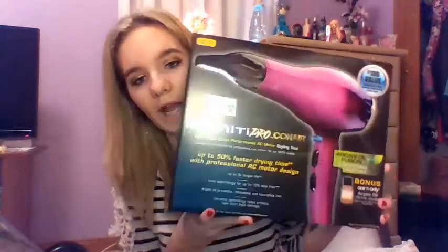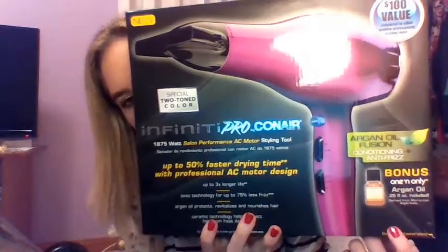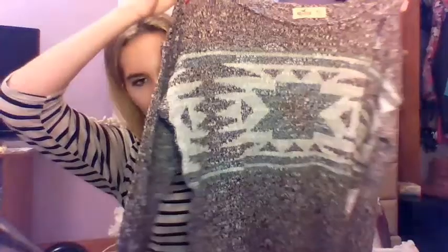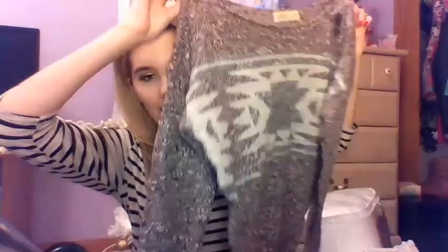Then he got me this Infinity Pro blow dryer — it's like ombré, so cool. And it comes with a One 'N Only Argan Oil sample. And then he got me this sweater from Hollister — it's a burgundy color with an Aztec print going on, and I love it.